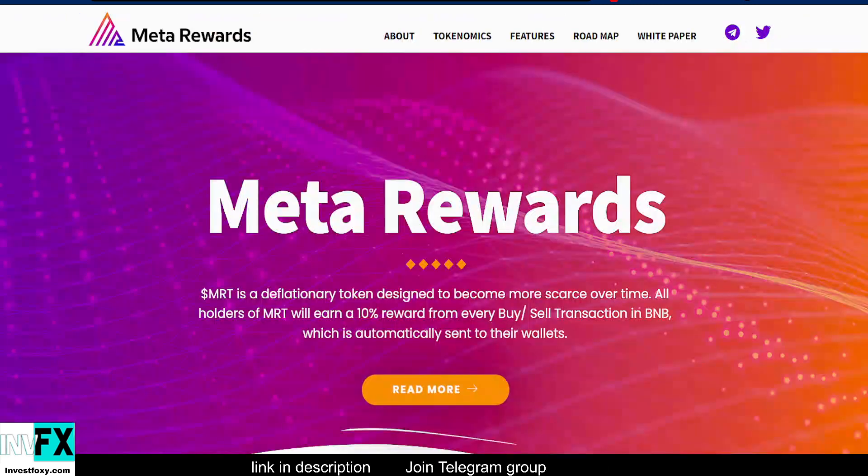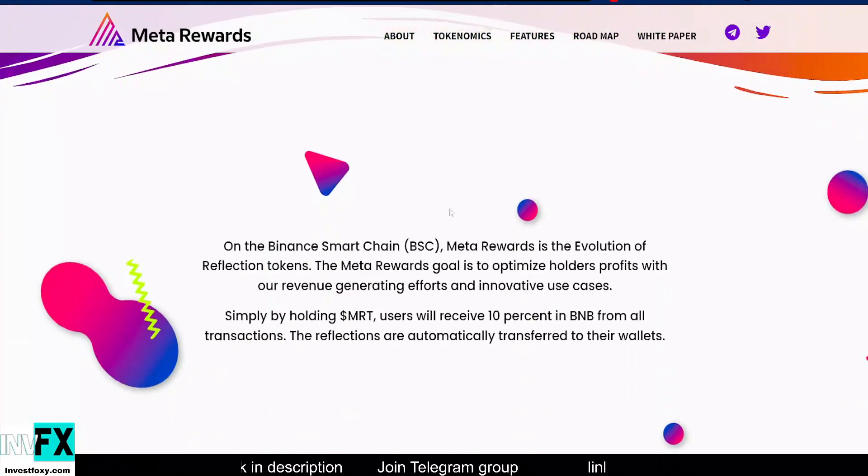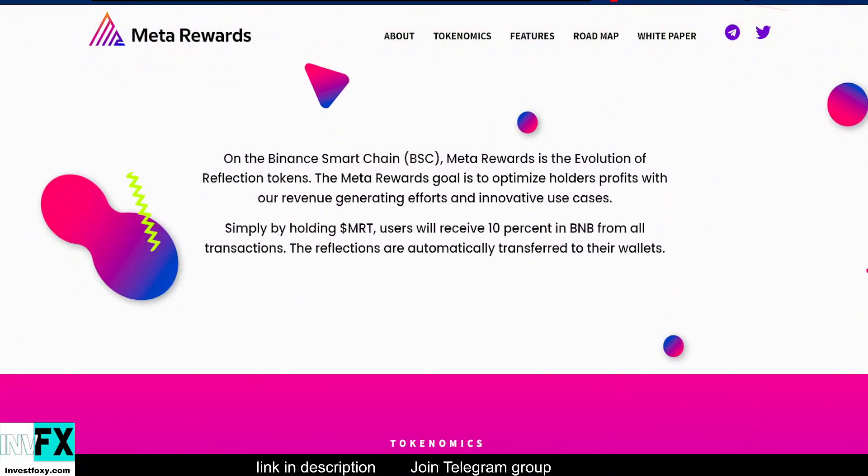So now I'm going to take you to their website. Meta Rewards MRT is a true deflationary token designed to become more scarce over time. All holders of MRT token will earn a 10% reward from every buy and sell transaction in BNB, which is automatically sent to their wallets.